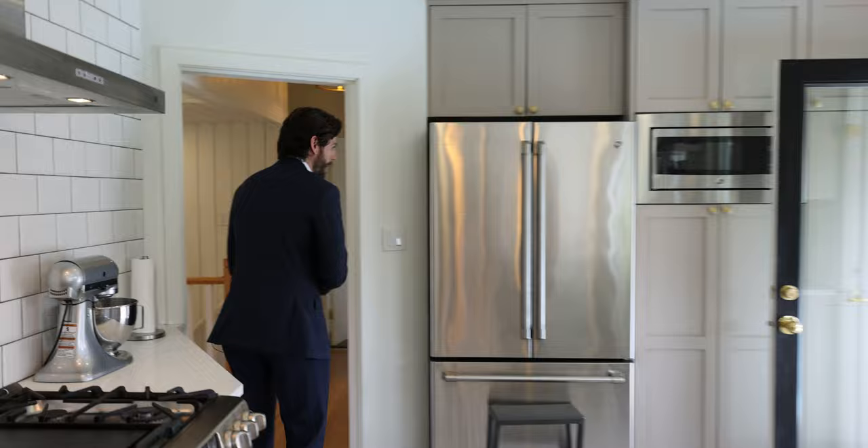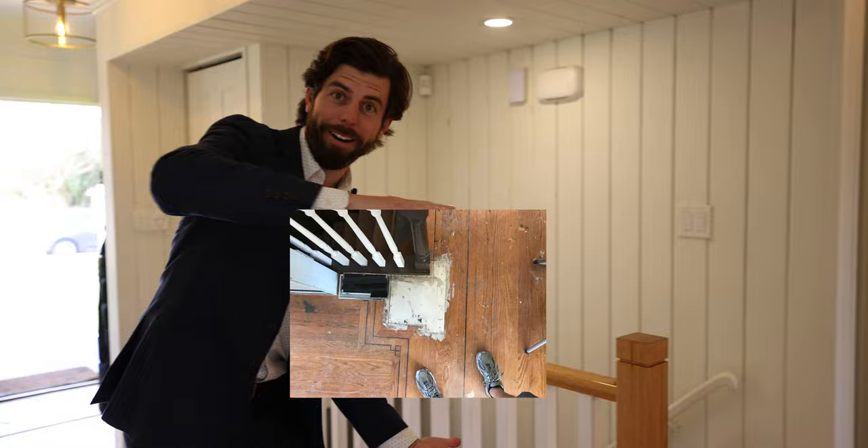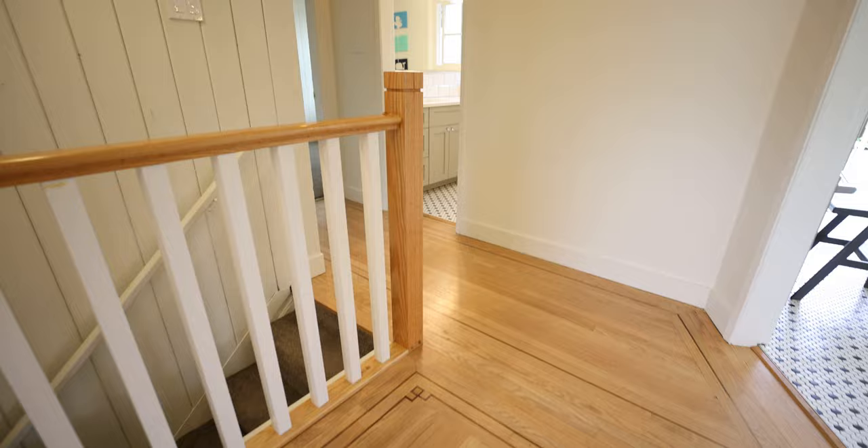All the plumbing and all the electrical has been updated. If we put a before picture right here, this whole area was redone by a hardwood flooring guy — it's not original, but he matched the original pattern.